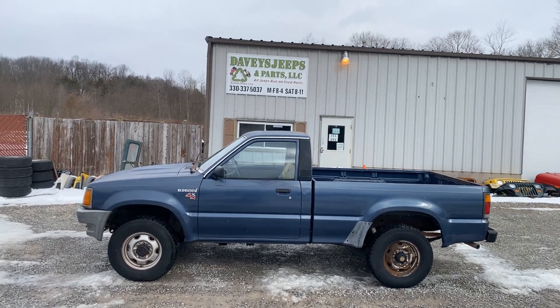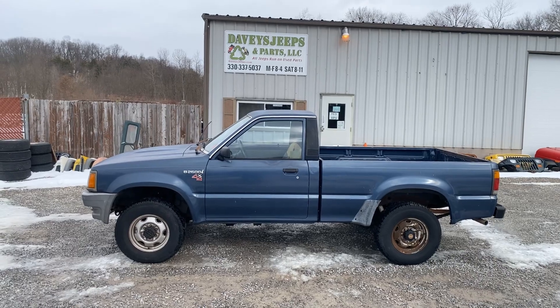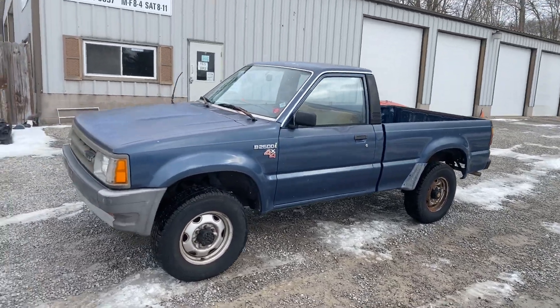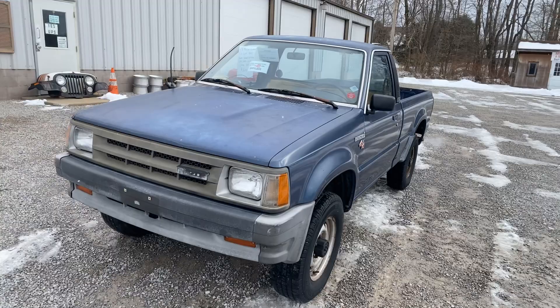Hello everyone. I've got a 1989 Mazda B2600i 4x4, short bed truck. It's got the 2.6 liter fuel-injected engine with a 5-speed.